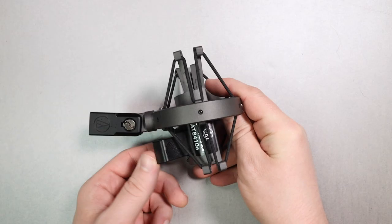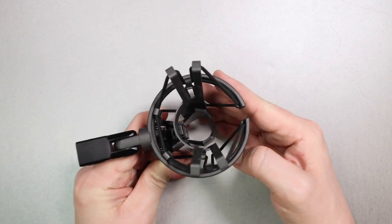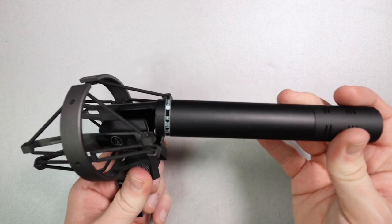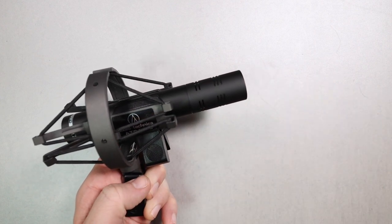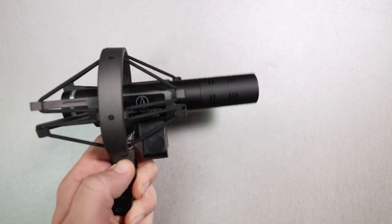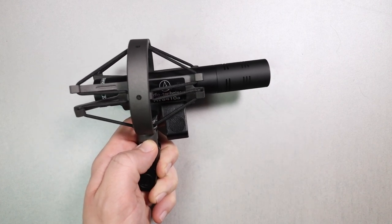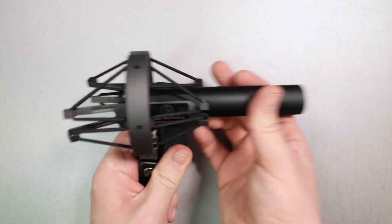Number five: shock mounts. First on the list for $50 is the Audio-Technica AT8410A. This is great for shotgun microphones or if you have a very slim dynamic or condenser microphone. I use this with the Beyerdynamic M201TG and it works wonderfully. For $50, I think it's a great shock mount and I've had zero issues with it.